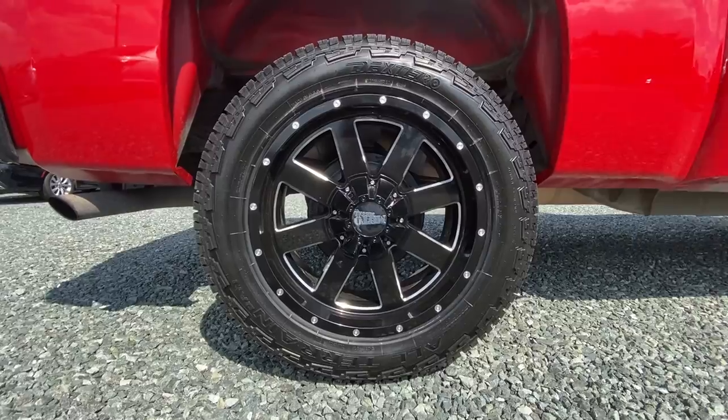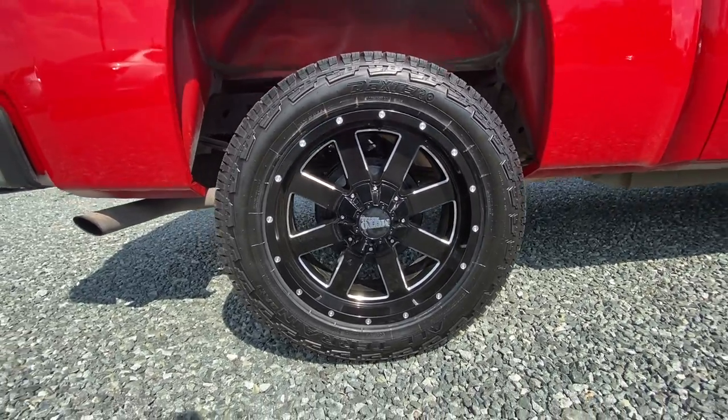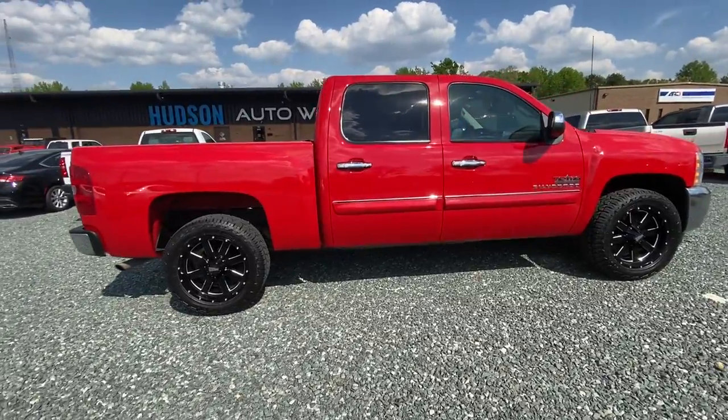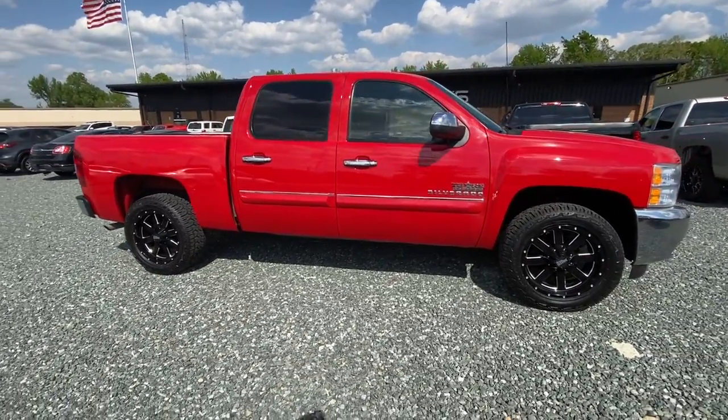Let's take a look at this rim. The rims are in good condition with fresh tires all the way around. Let's take a look at the last one.